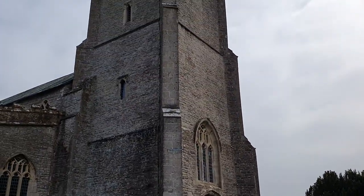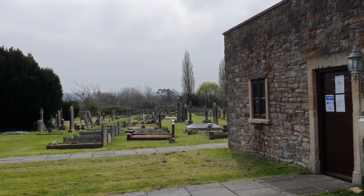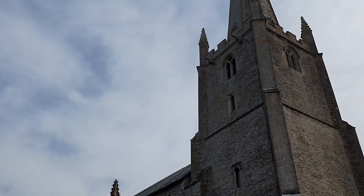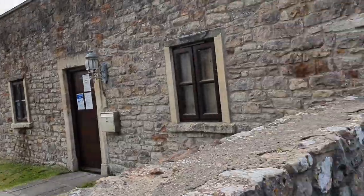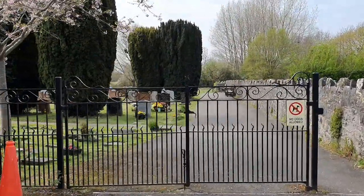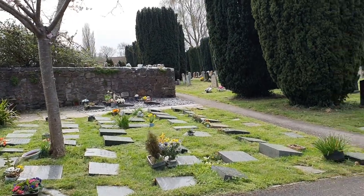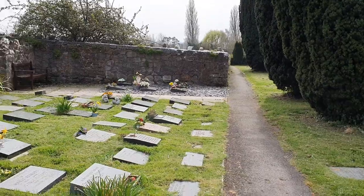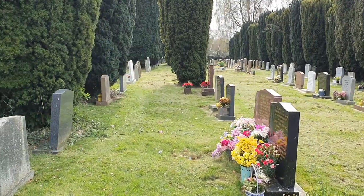This is the old graveyard — that's the church, yeah. There's a gate here going to the beautiful graveyard. Everything is organized, look at the flowers, so beautiful and very tidy.